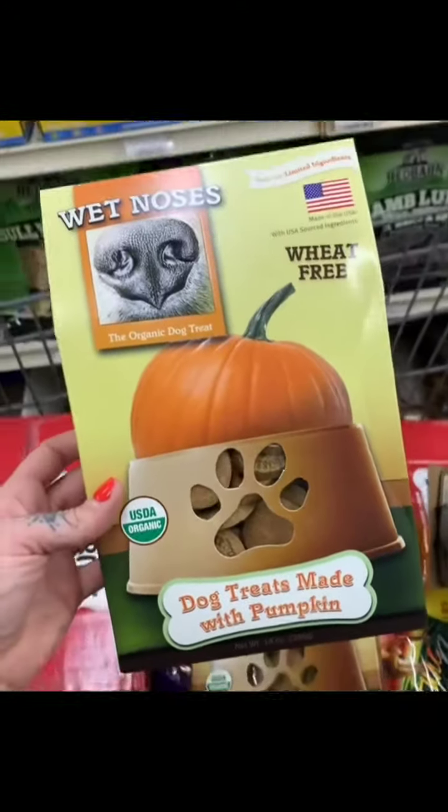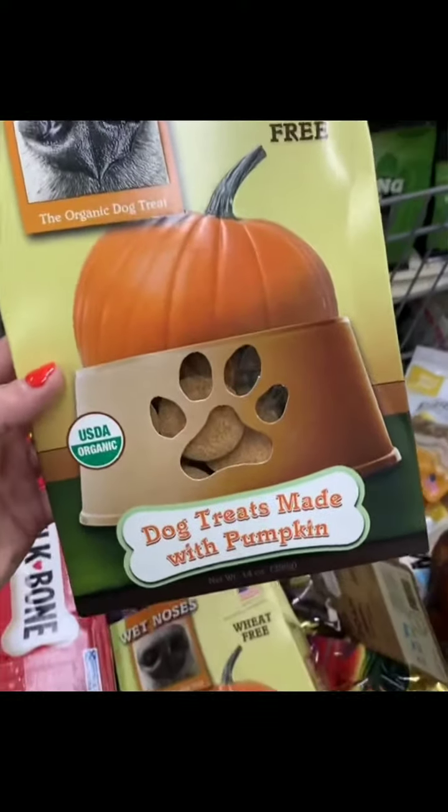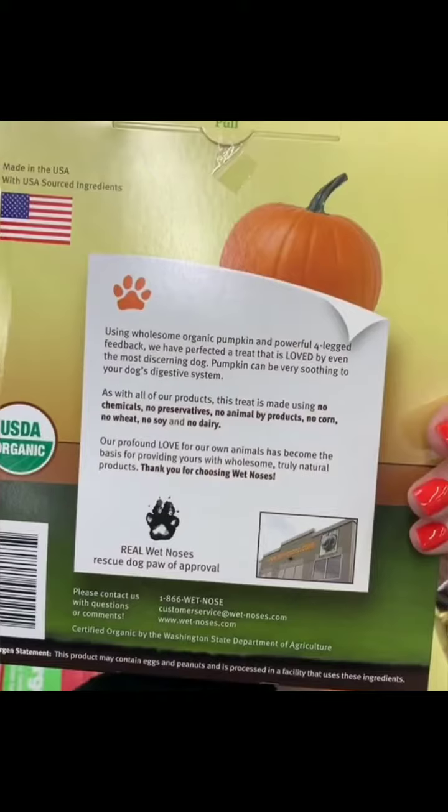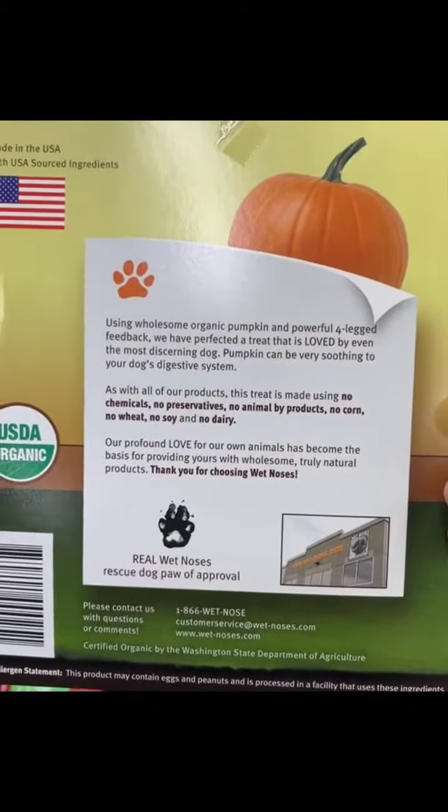Next up, we have Wet Noses. These ones are pumpkin. Wet Noses is a pretty organic company — they have no chemicals, preservatives, animal byproducts, corn, no wheat, no soy or dairy.